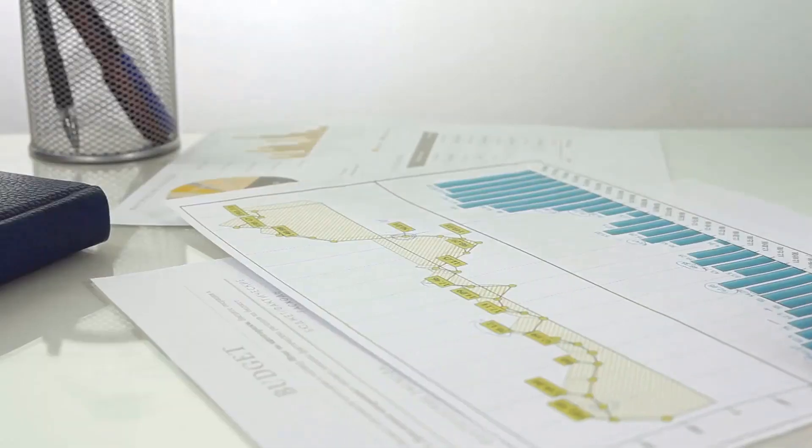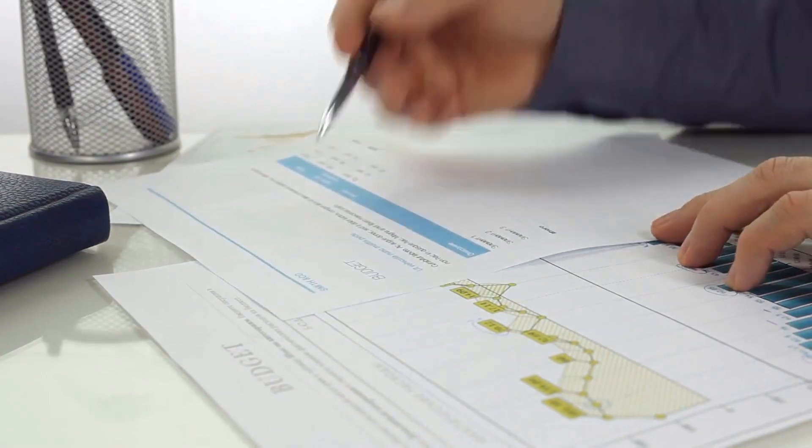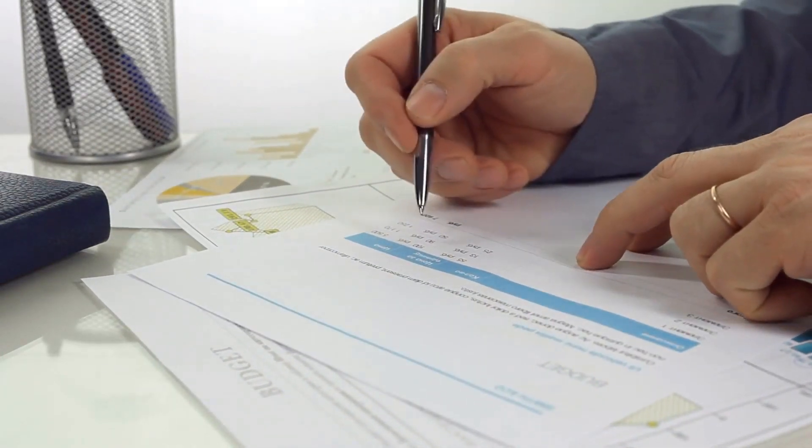What is a collection fee? A collection fee compensates an agent for collecting a debt or premium from a customer. It is usually based on a percentage of the overall funds collected.